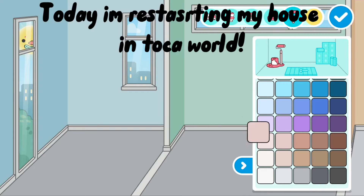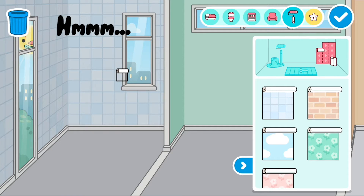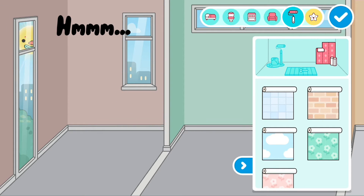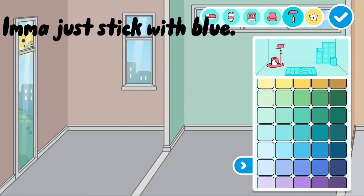Hi guys! Today I am re-staging my house in Topperworld. I can't decide what wall colour to pick — I'm just gonna stick with blue.